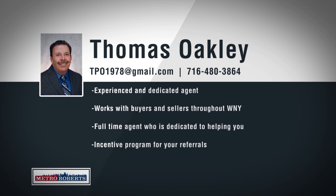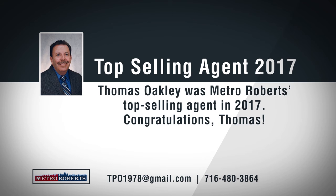Born and raised and living in what he calls the true heart of the city, South Buffalo, Thomas Oakley spends every day working out of the Abbott Road office of Metro Roberts Realty. As a 30-year top-producing broker, Thomas is results-oriented and remains dedicated to providing the best possible customer service for his clients. Thomas can offer his clients the best marketing tools in Western New York, from featured listings online to customized flyers that can be used to market your home in person and online. We would also like to congratulate Thomas for being Metro Roberts' top-selling agent in 2017. If you're looking to buy a home, Tom is familiar with all of the areas of Erie County and is confident in his knowledge of financing and closing all deals. If you're looking for an experienced agent who has proven results, call Thomas Oakley today.